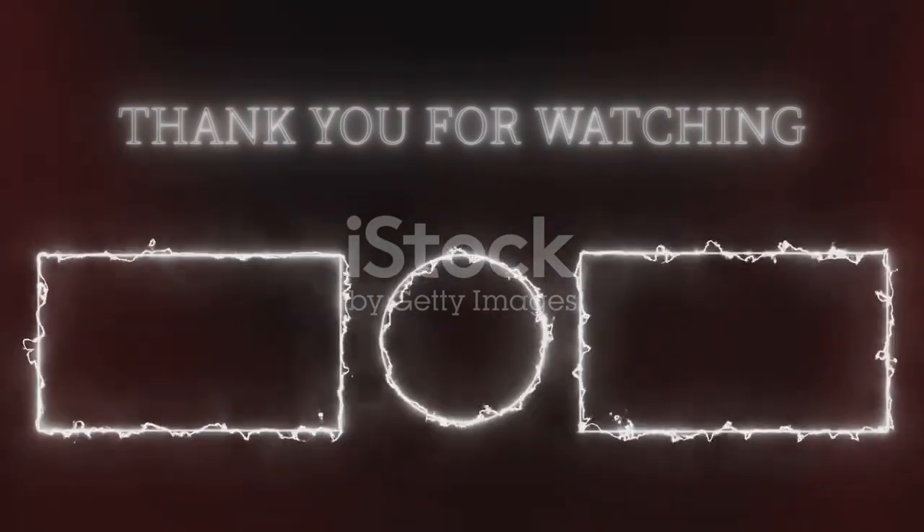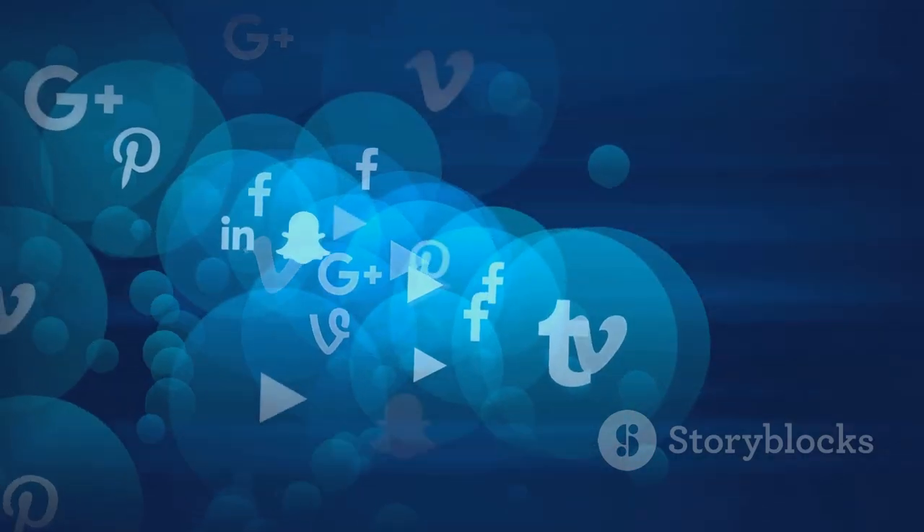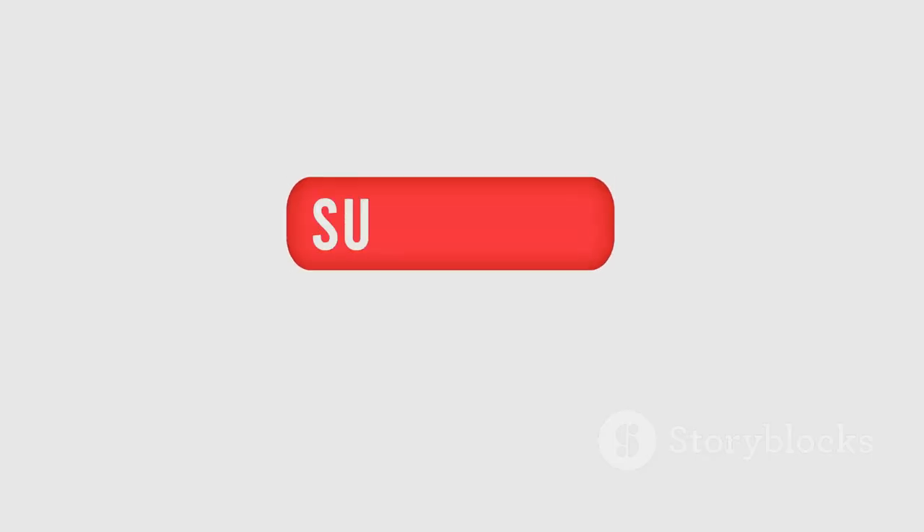Thanks for watching. I hope these tools help you create amazing content and grow your channel. Remember, the most important thing is to be yourself, be passionate, and have fun. Your enthusiasm will shine through in your videos and attract an audience that connects with your unique voice. Don't forget to like, subscribe, and hit the bell icon for more updates.